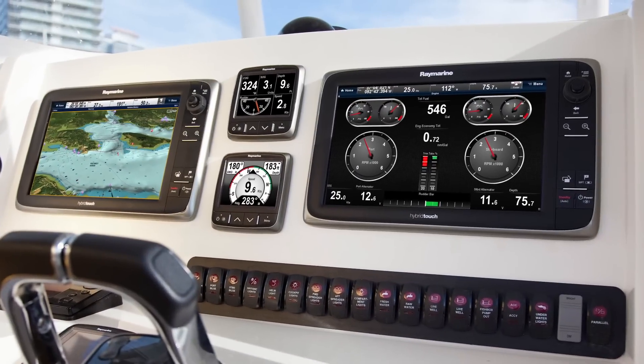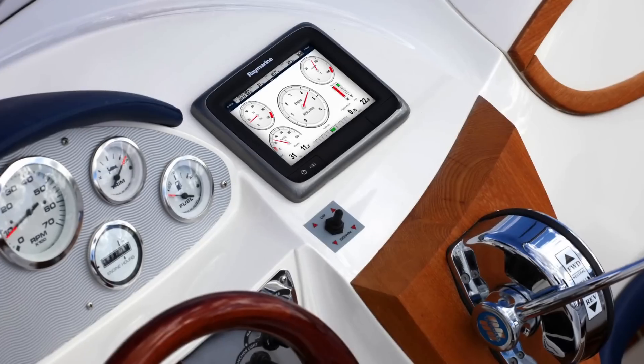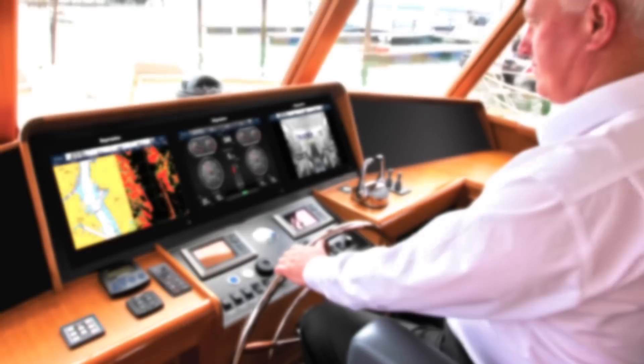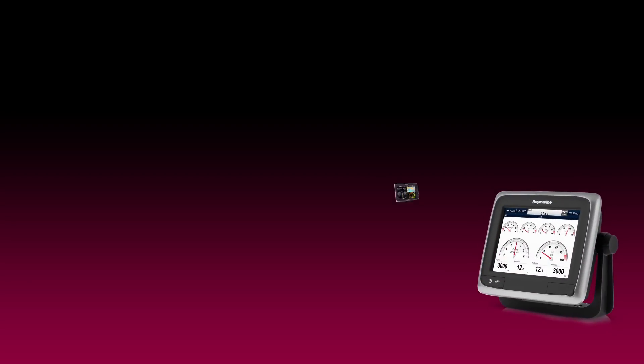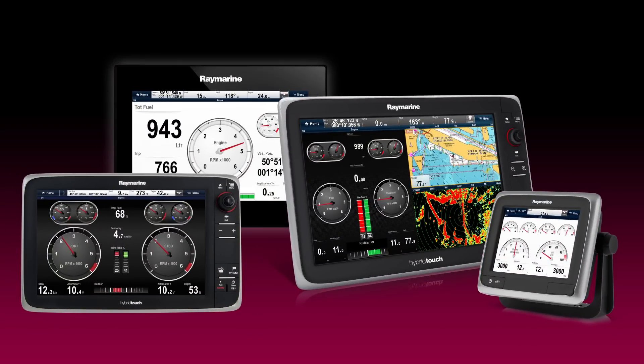Total system integration can be a reality on any sized vessel because the ECI-100 works with every RayMarine MFD, from our space-saving A-Series to our flagship big-screen GS-Series glass bridge systems. Full engine readouts, alarms, and autopilot integration are available with any display.